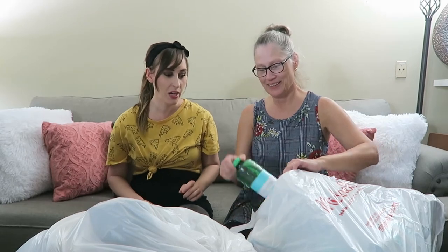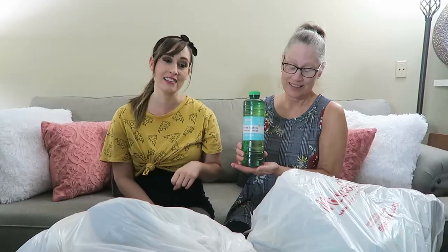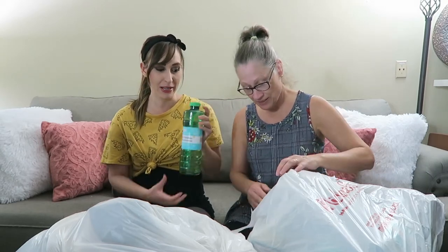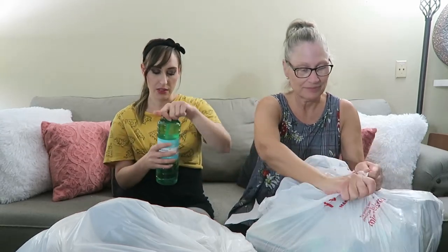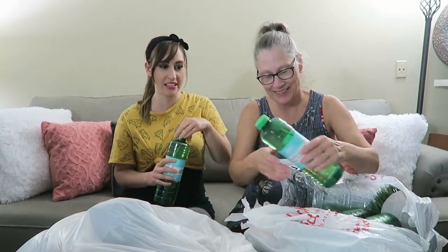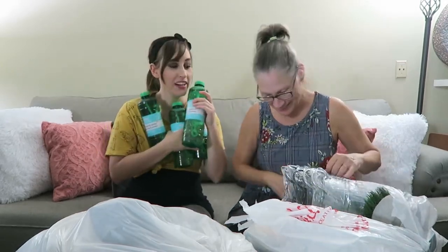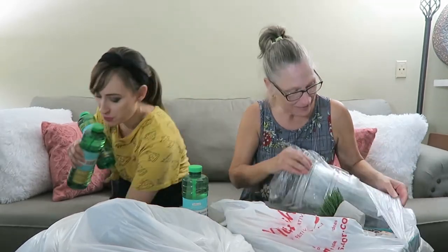Which one do you want to open first? A lot of these we noticed came with bubbles — I guess they're trying to get rid of their summer bubbles. I have a three-year-old who loves bubbles, so this is good, and maybe we'll donate some to my church. It made the bags very heavy. We have a lot of bubbles and they're scented bubbles. Just this one bag we got four containers of bubbles.